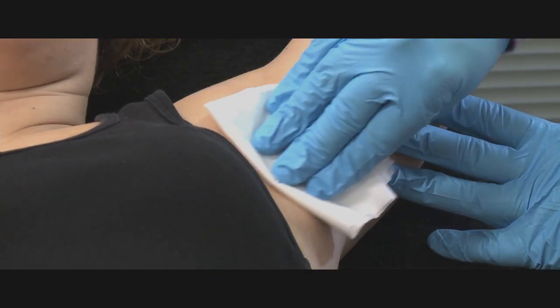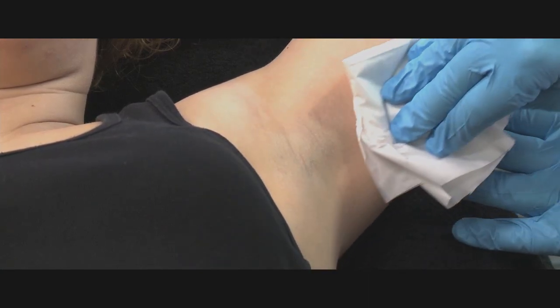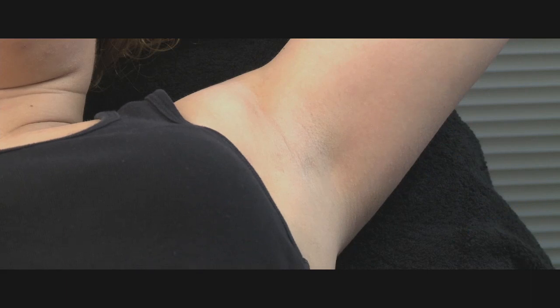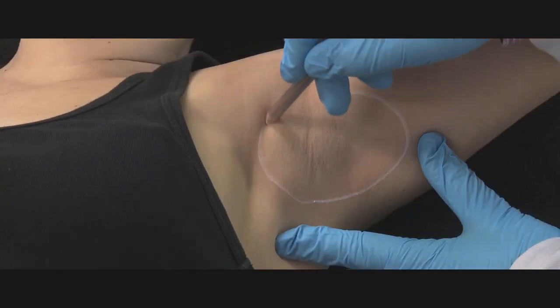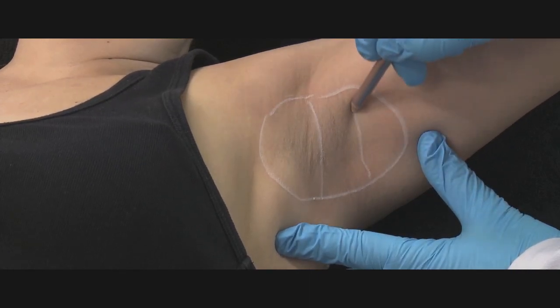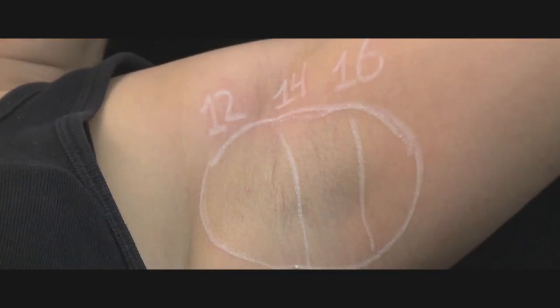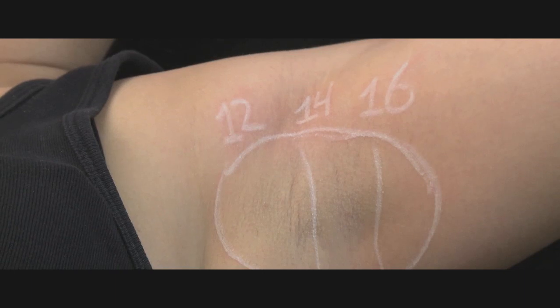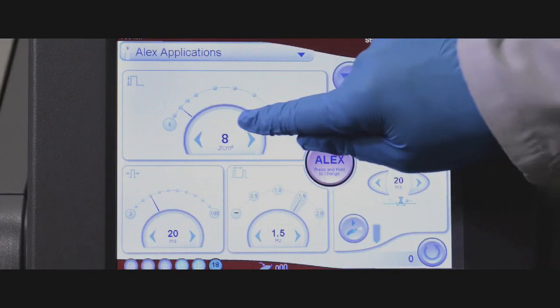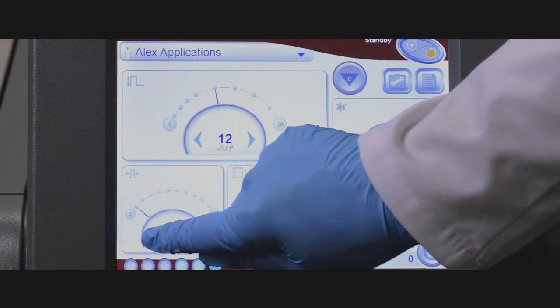Before any laser treatment, always make sure the skin is completely clean with no sign of any makeup, cream, or deodorant — residues can lead to burns. The test spot can be used to check the reaction of the skin and to determine the optimal parameters for treatment. One way to achieve this is to mark off an area and divide it into three parts, selecting a different fluence for each area, starting with the lowest parameters for the selected skin type.